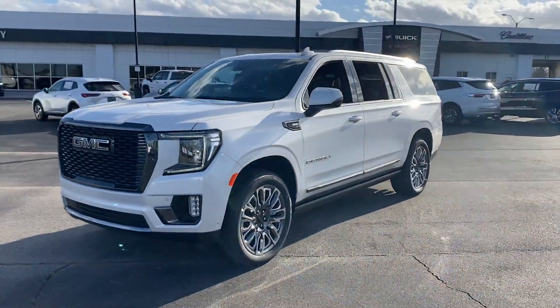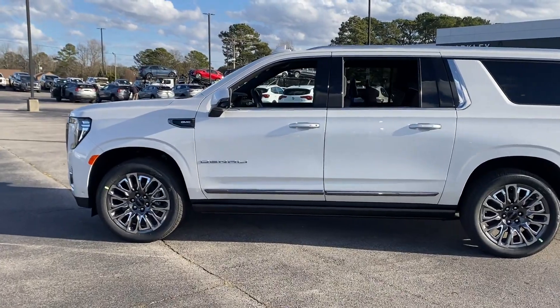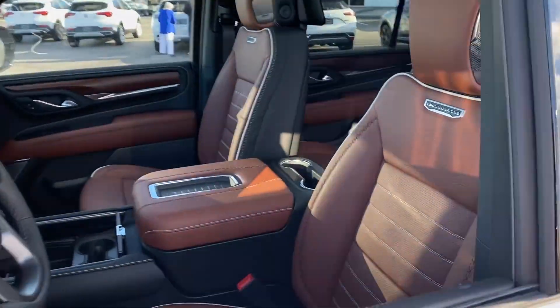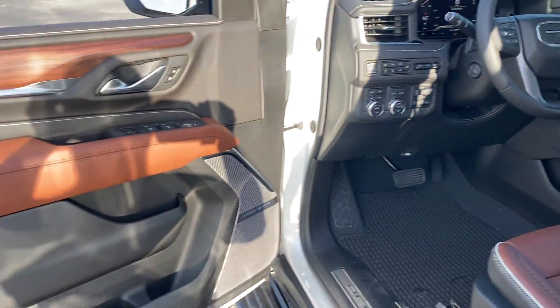You'll also love how it combines comfort and convenience with its automatic parking, cross-traffic alert, lane-keeping assist, side-view mirrors with turn signals, lane departure warning, Wi-Fi hotspot, heads-up display, satellite radio, and premium sound system.